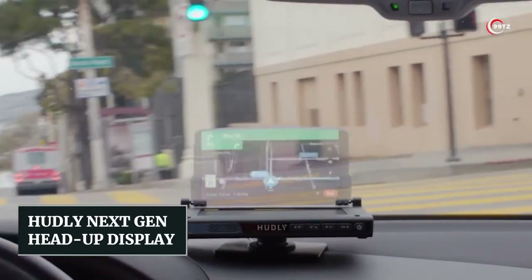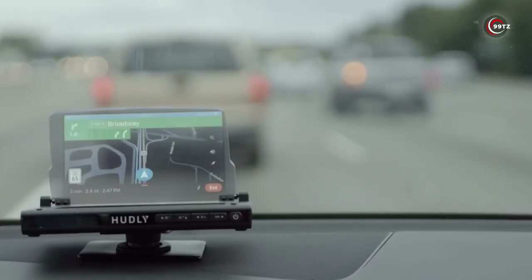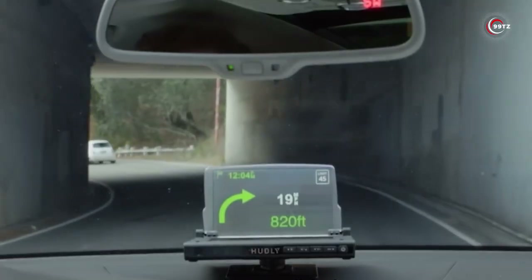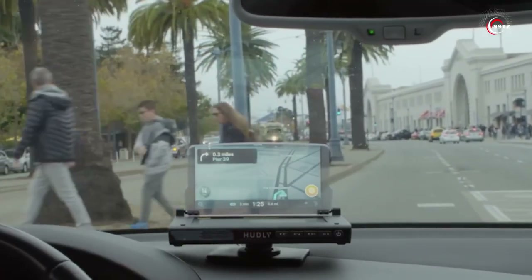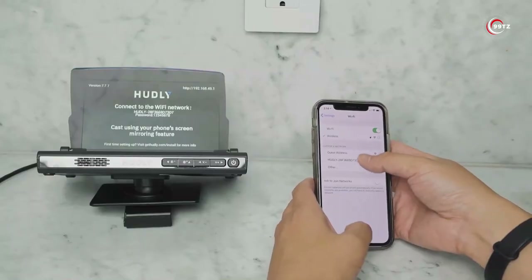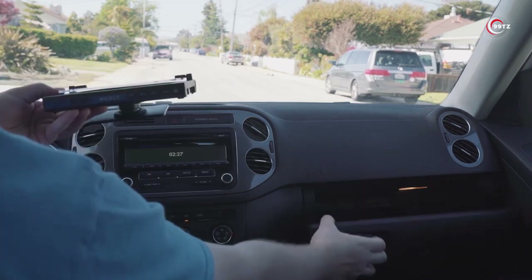Number 3: Hudley Next-Gen Head-Up Display. Ever wished you could access vital information without taking your eyes off the road? This full-color heads-up display is a game-changer for drivers. It projects crucial information directly onto your windshield, including speed, navigation directions, and incoming calls or messages, allowing you to stay focused on the road. Compatible with most cars, it's incredibly easy to install with a simple plug-and-play setup requiring no tools. The bright and clear display remains readable even in bright sunlight and is customizable. Say goodbye to distractions and enhance your driving experience for just $299.